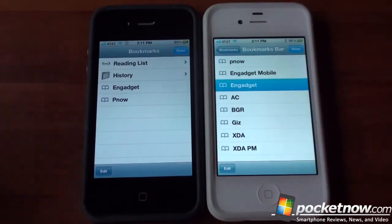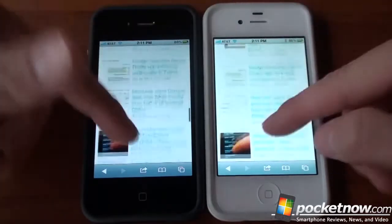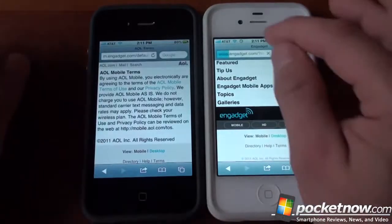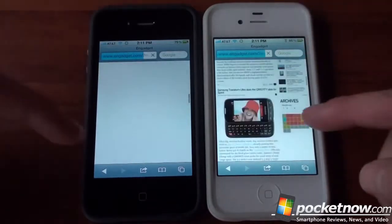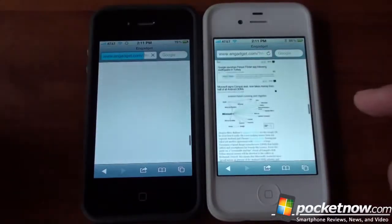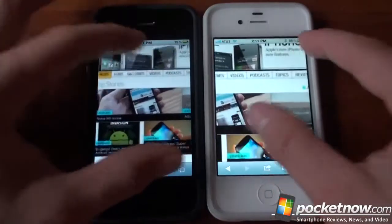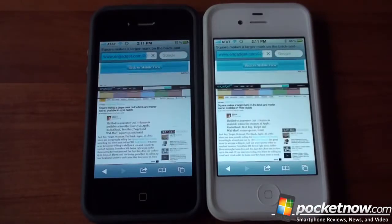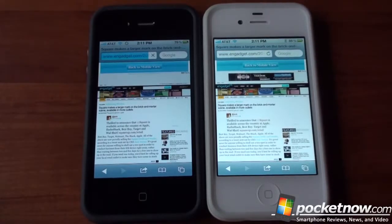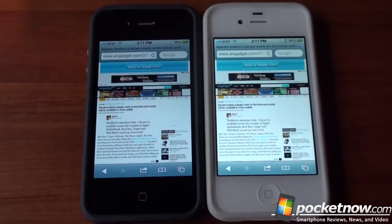Let's go to Engadget. The 4S killed the iPhone 4 there. Going to the desktop version — the 4S won, though it wasn't a perfect test because we didn't start at the same time. Pinch-to-zoom is very smooth on both, and clicking a link simultaneously, the 4S finished first. Flicking down the page was pretty smooth. So no real clear winner here — the 4S seems faster in a lot of situations, but sometimes the 4 is even faster, which may have to do with network conditions.